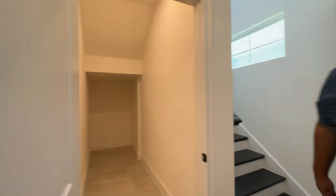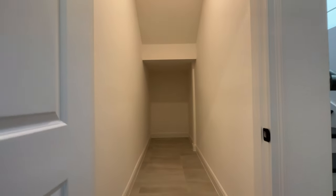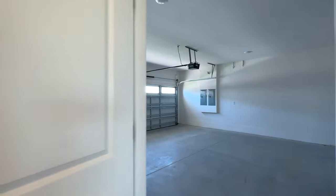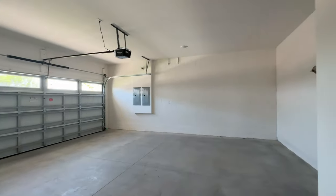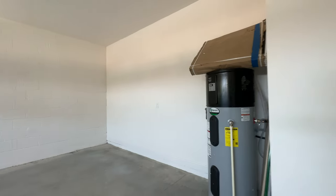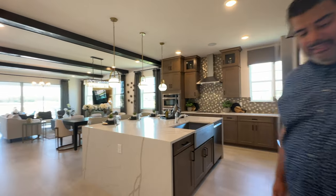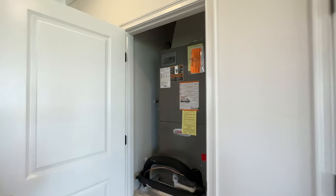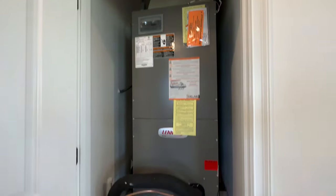We're going to leave the stairs for later and show you what's on the ground floor. Here's the garage access. There's a nice little storage area, and we're back into the two-car garage. Then there's an AC closet behind door number two, and door number three gives you a pantry space.